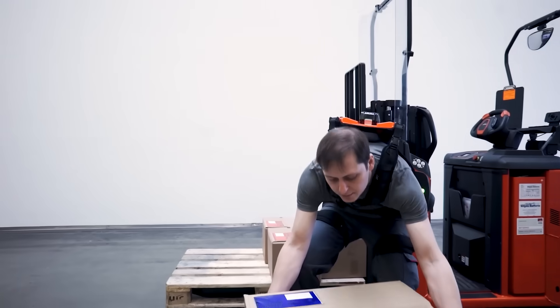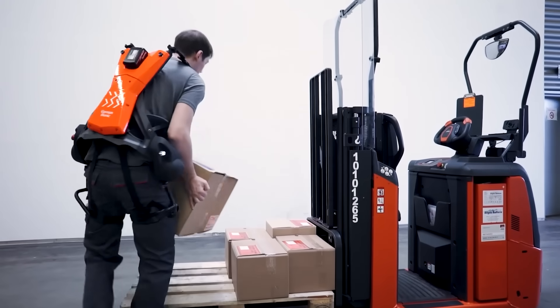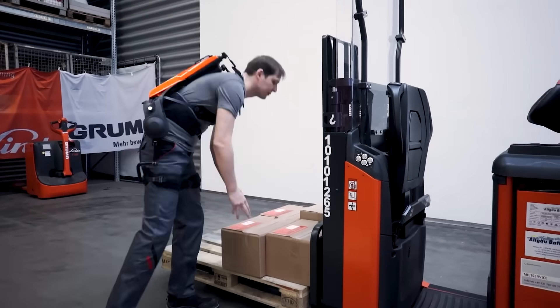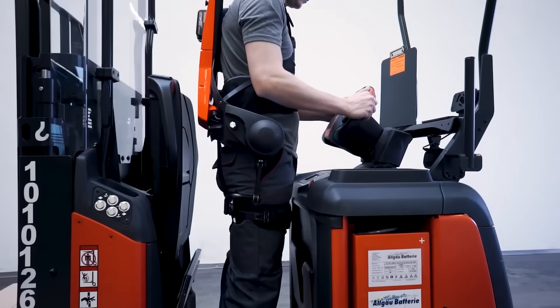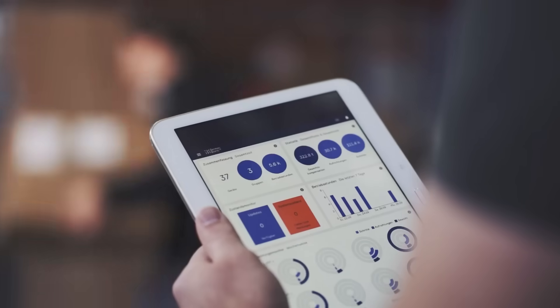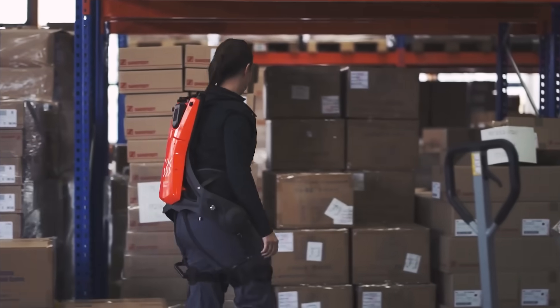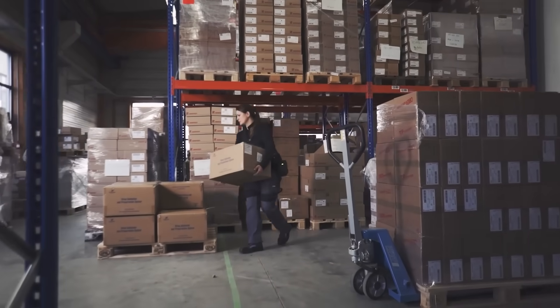At the same time, it provides active support while carrying and lifting weights up to 66 pounds — in other words, the worker can lift heavy loads without feeling the weight at all. Moreover, the power suit corrects your posture during work; if the posture is incorrect and could lead to injury, the exoskeleton will notify the user.